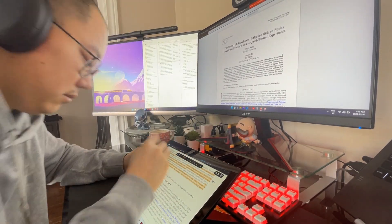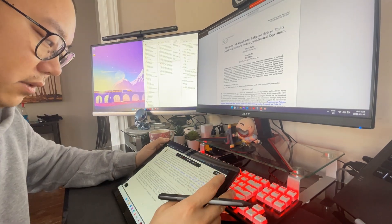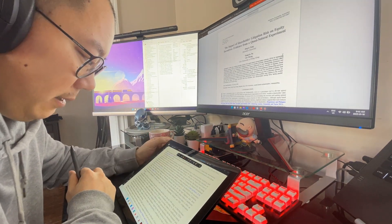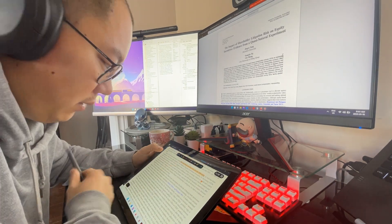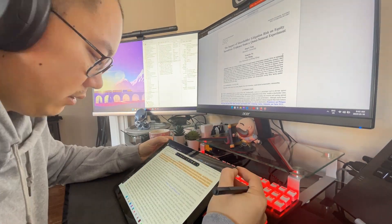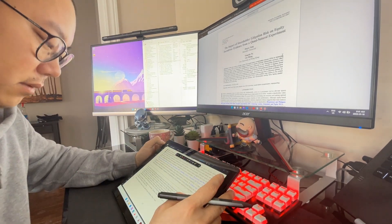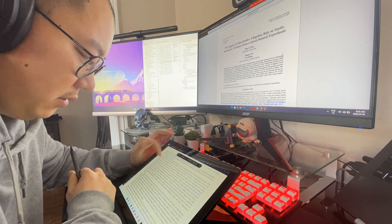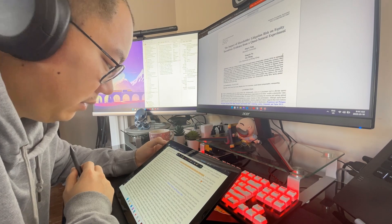I'm auditing an archival and analytical accounting seminar. The whole point of auditing a class is that you can participate in discussions and read the papers, but you don't have to do any of the presentations, exams, or assignments. It's a great way to re-learn a lot of the things from when I was a first and second year PhD student so I can really fully understand some of these concepts.